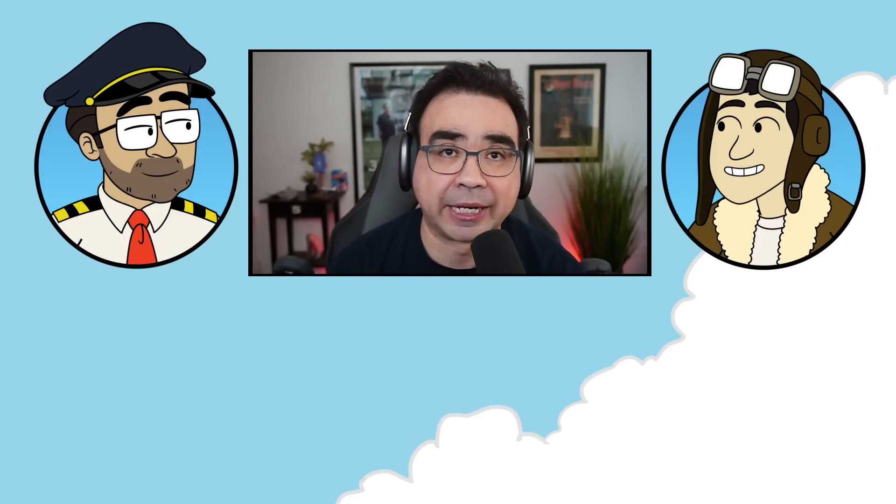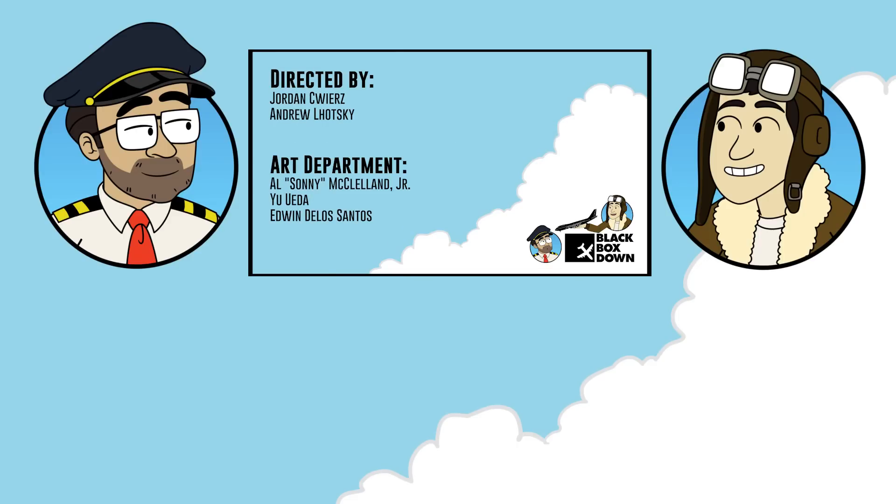If you enjoyed that episode, that was just a small snippet from one of our episodes of Black Box Down. You can click the link below to see all of them and experience them for yourselves. While you're there, don't forget to subscribe to the channel so you can keep up to date any time there's a new Black Box Down episode out — animated or not.